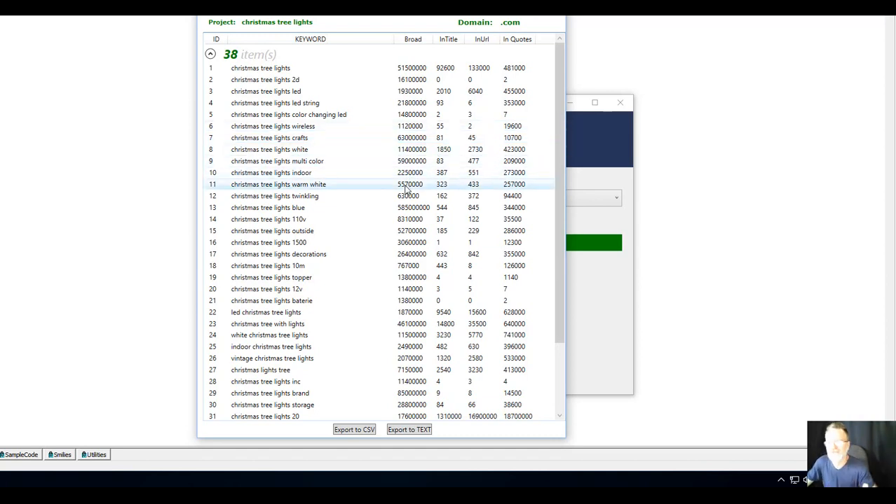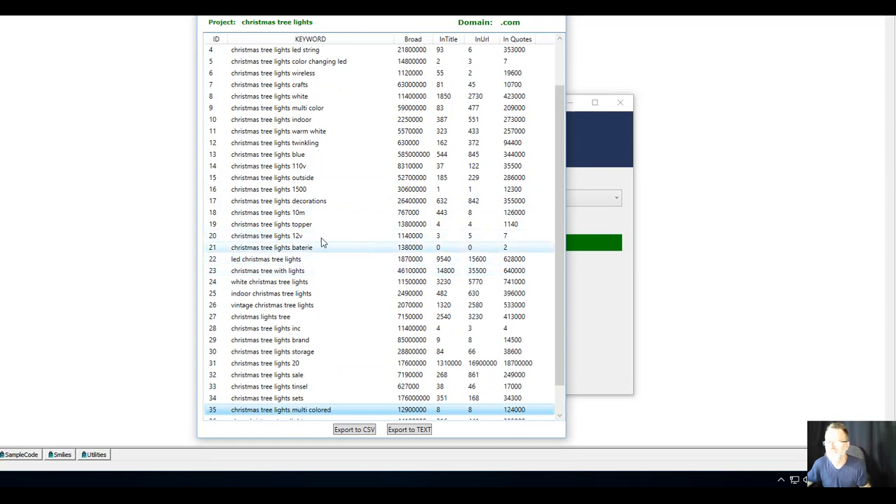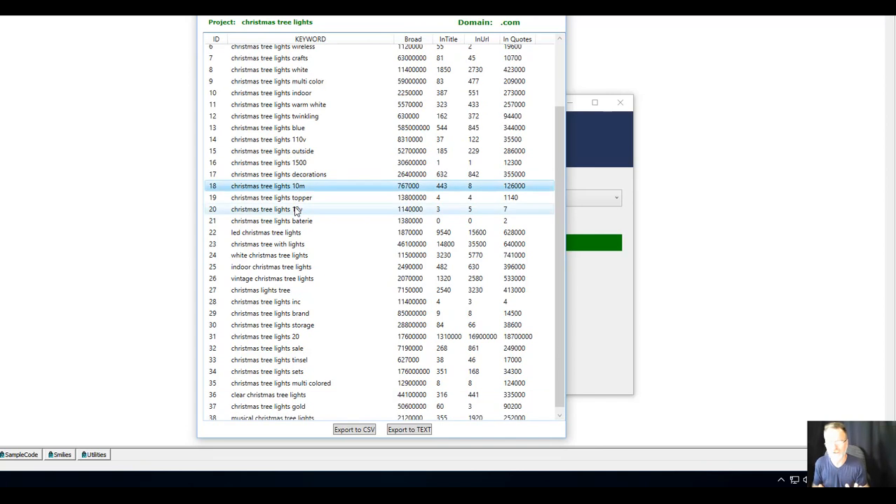This is a really easy representation of all your data — you can see at a glance which terms you can target and rank for on page one almost instantly using the bonus software. Christmas tree lights gold, multicolored — there are an amazing number of terms we can rank for easily. The idea with this strategy is going wide, and it's easy to go wide with the tools we have available, particularly the ones I've built.